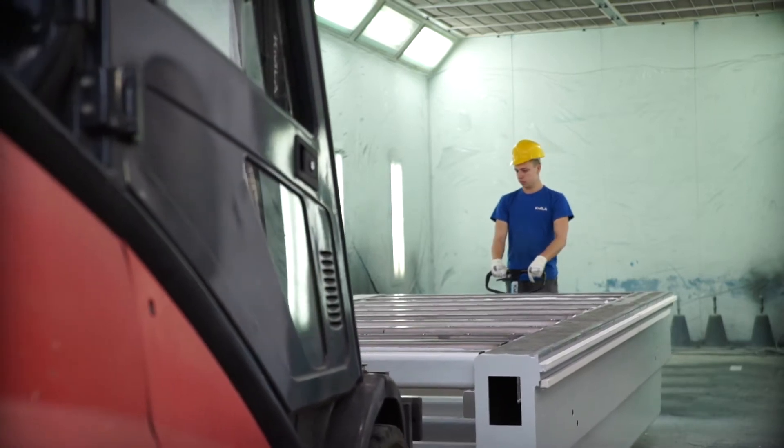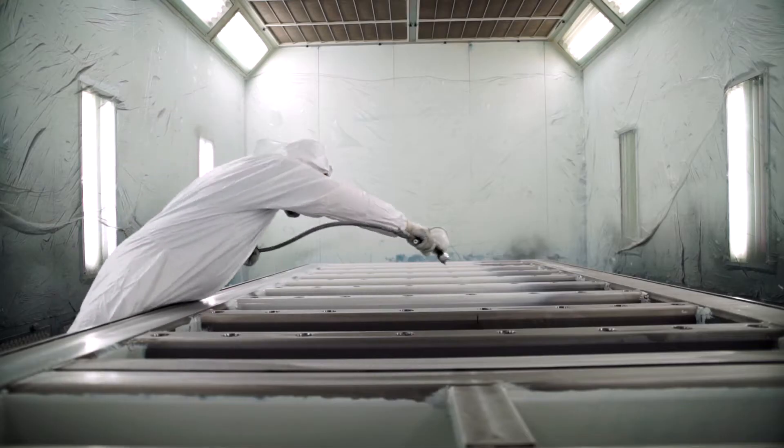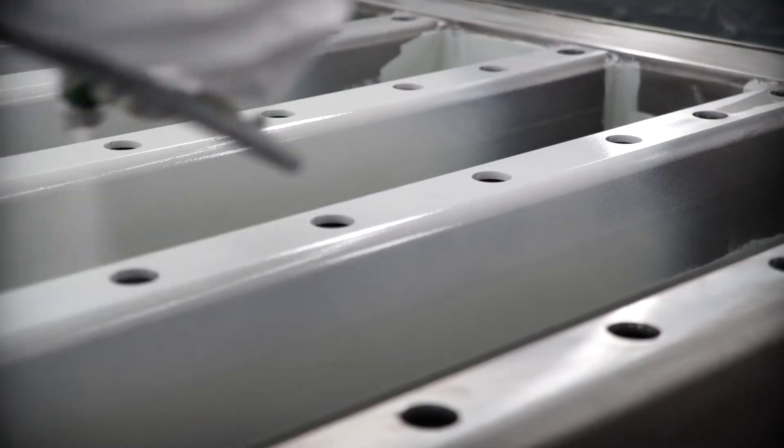After machining is completed, the frame is transported to the paint shop, where it receives an aesthetic and protective coating.